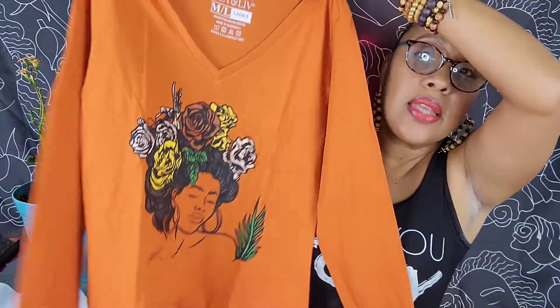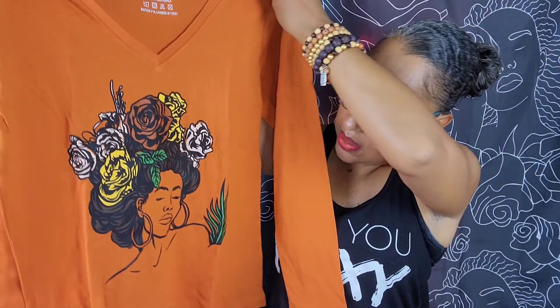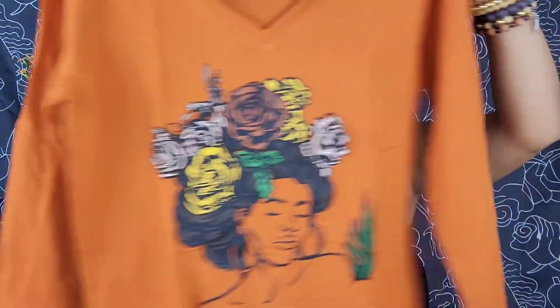Our last and final item — you already know what it is! Every month with the Izzy and Live Brown Sugar Box you get a t-shirt or some type of clothing item, and I love that. This month it's a long sleeve because it's fall and it's getting a little chilly outside. It's orange — our fall color — and has a cute picture of an African-American lady with roses in her hair and a little plant in the background. She is just slaying the look! At the end of the video I always do a fashion show of the clothing item.